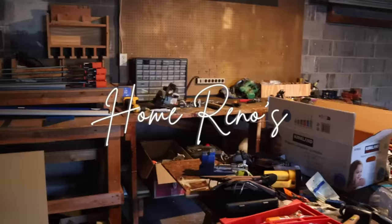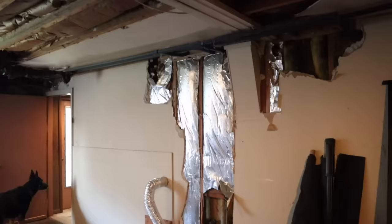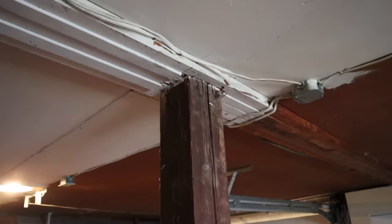Hey friends, welcome back! I'm Allison — if you're new here. Today we are getting into some deep nitty-gritty home renovations. We bought a home built in 1965 and it needs a lot of work. Today we are starting a big, big, big project — the biggest project we've ever done in this house, most expensive, all of the adjectives.